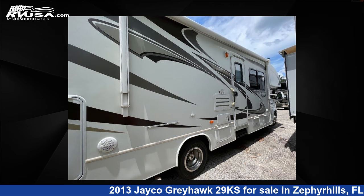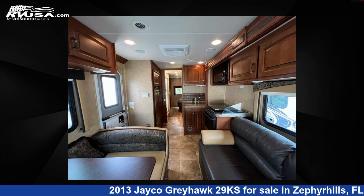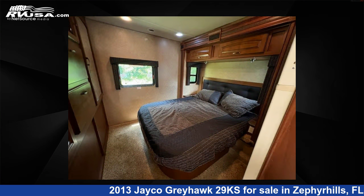The floor plan layout of this Class C features bunk over cab and rear bedroom. This 2013 Jayco Greyhawk 29KS is built on a Ford chassis. For more information and pricing on this unit, and to see all units available for sale by Optimum RV, visit rvusa.com.